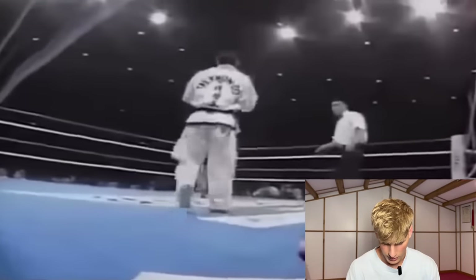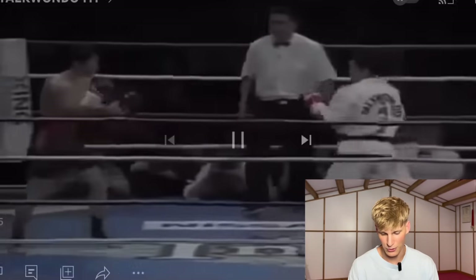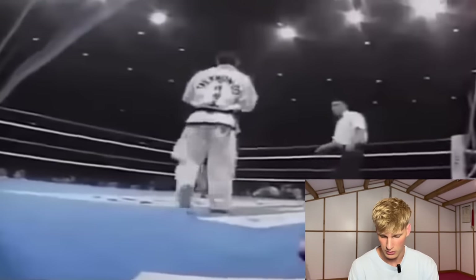Nice choice of music. Okay, here we go. Round one. Oh, straight off the bat — that was a beautiful kick. That looked like a front leg kind of question mark kick action. Caught him right on the face there. That was good. Let me watch that again. Straight off the bat that was.